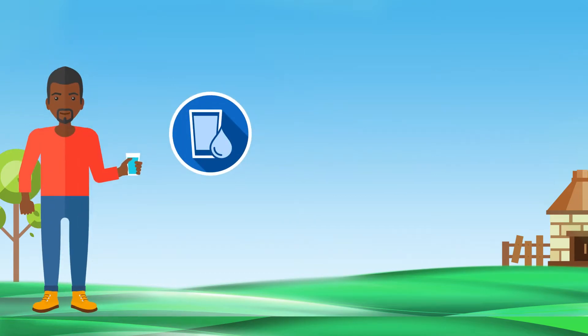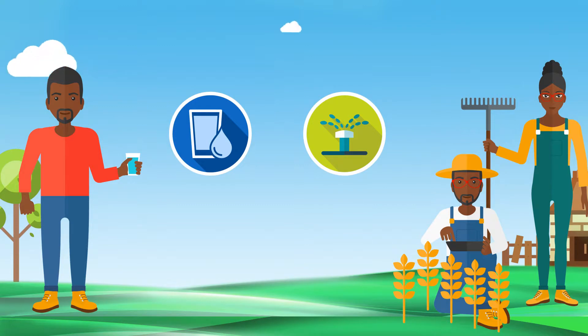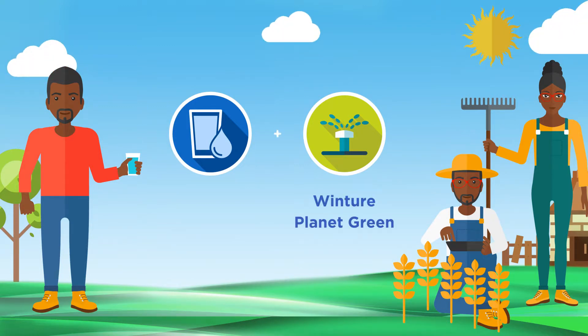While drinking water brings life to people, it is the irrigation and water supply for farming that makes underprivileged communities prosperous. Here is where Wincher Planet Green steps in as an add-on to Wincher Planet Cube.